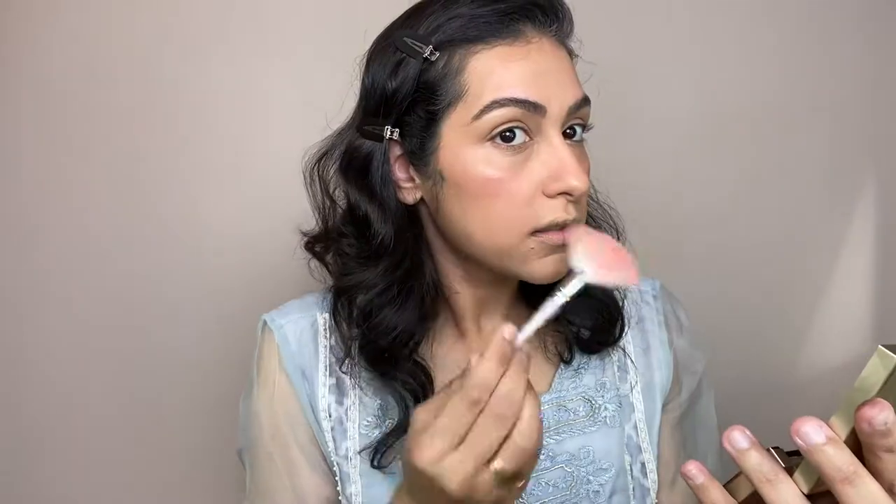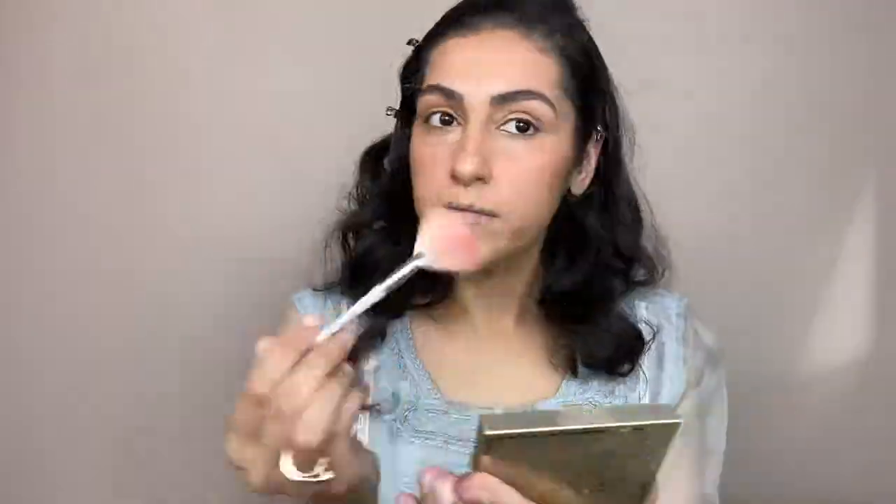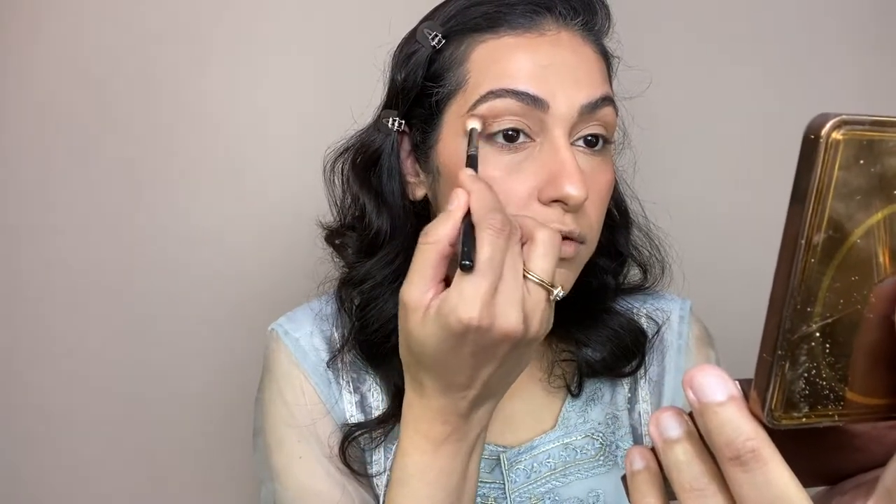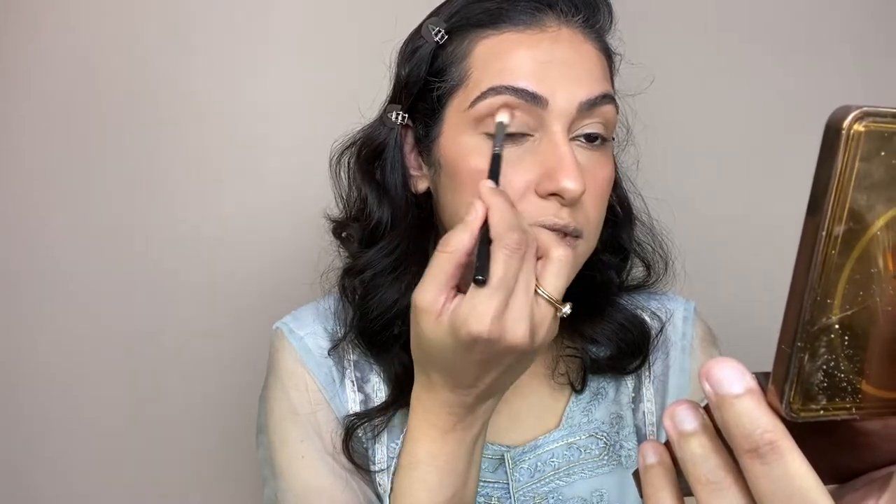For highlighter I will use Stila's Heaven's Hue highlighter in the color Kitten. Then I'll use a bronzer — you can use any bronzer. I'll give definition to my crease and apply it in the front of the crease.